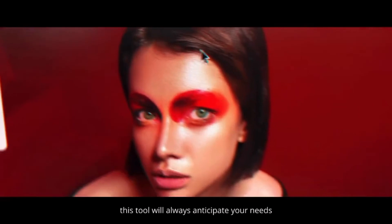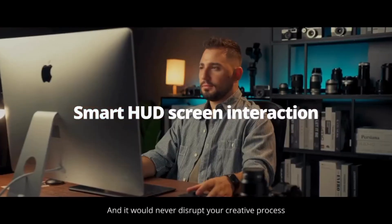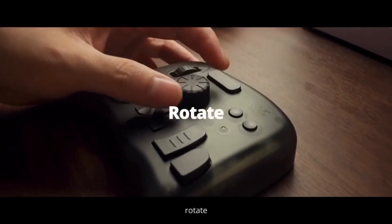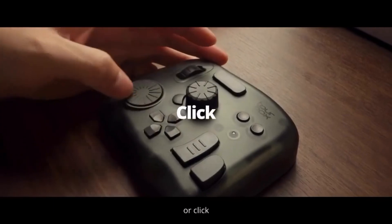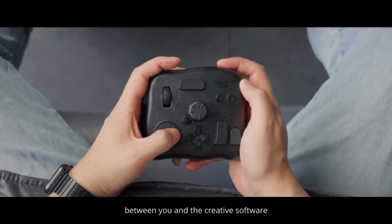Rest assured, this tool will always anticipate your needs. It dodges the mouse cursor as you want it to, and it would never disrupt your creative process. Whether you scroll, rotate, or click, gestures become the most intuitive communication between you and the creative software.